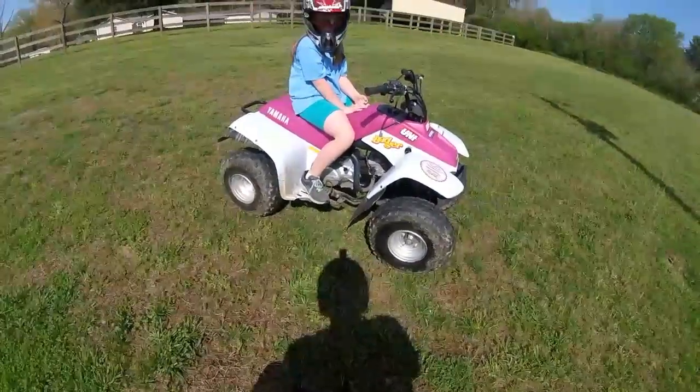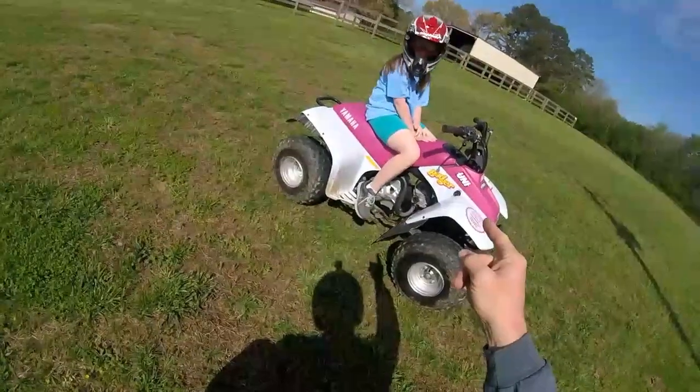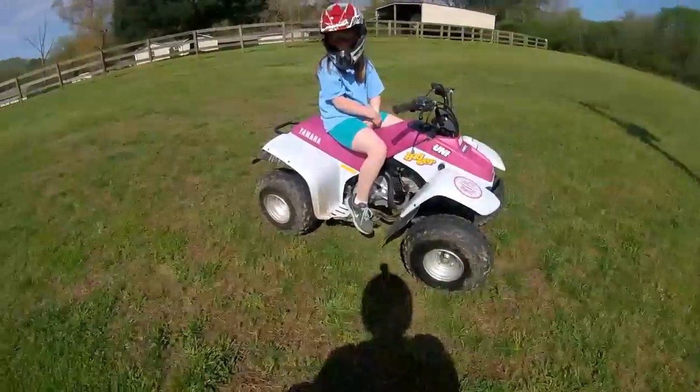Welcome back to the Hellcat channel. Today we are going to do something drastically different. This is my little girl. She's been wanting to be in a YouTube video for a long time now, so I finally decided to let her be in one.